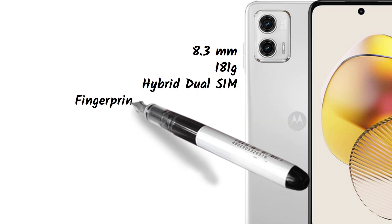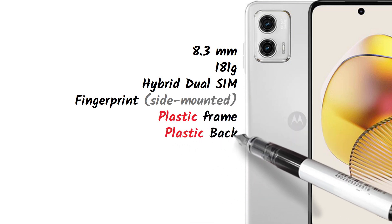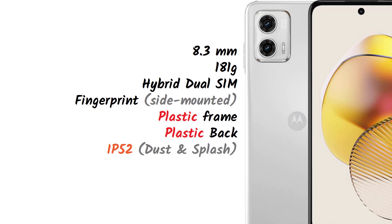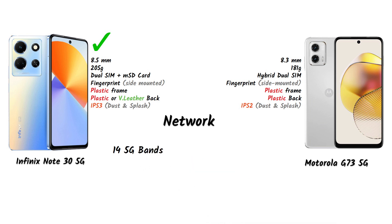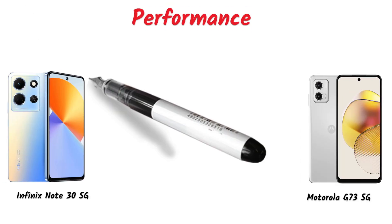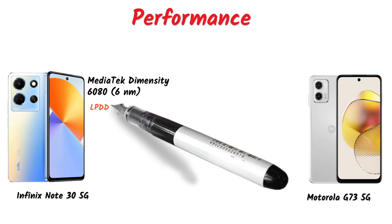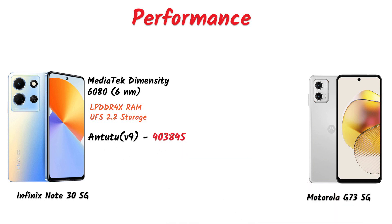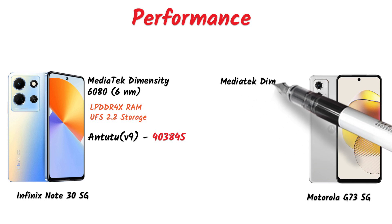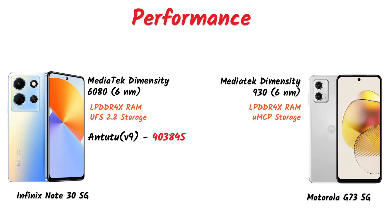The Infinix Note 30 5G supports multiple 5G bands, and the Motorola G73 has 13 5G bands. Now let's talk about performance. The Infinix Note 30 5G uses a MediaTek Dimensity 680 6nm chipset with LPDDR4X RAM and UFS 2.2 storage. The Motorola G73 5G uses a MediaTek Dimensity 930 6nm chipset with LPDDR4X RAM and UMCP storage.